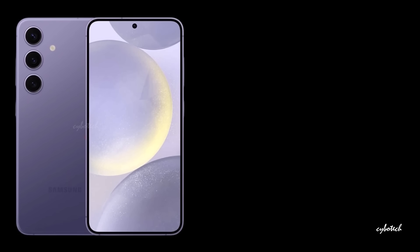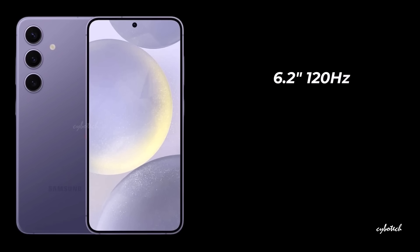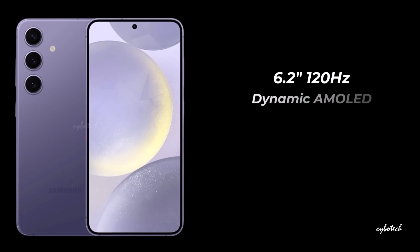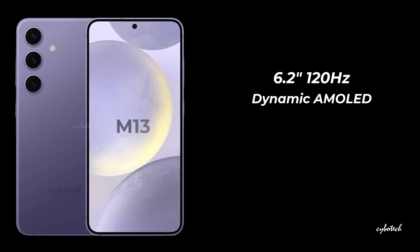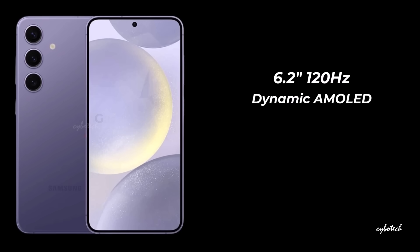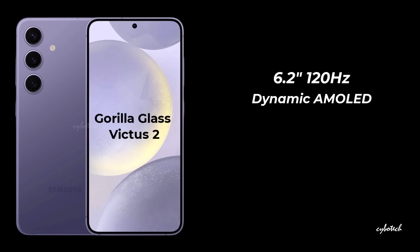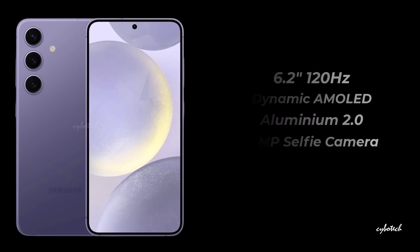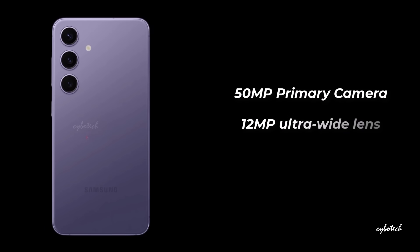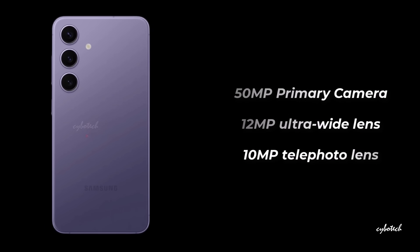The standard Galaxy S24 will come equipped with a 6.2-inch 120Hz Dynamic AMOLED display boasting a resolution of 2340x1080. It will make use of Samsung's latest M13 OLED panels, shielded by Gorilla Glass Victus 2 and reinforced with aluminum 2.0 for added durability. For selfies, there's a 12-megapixel punch-hole front camera. On the back, the phone features a 50-megapixel primary camera, a 12-megapixel ultra-wide lens, and a 10-megapixel telephoto lens.